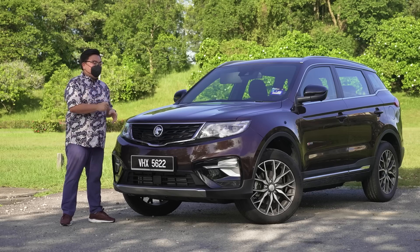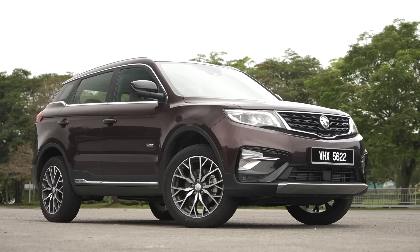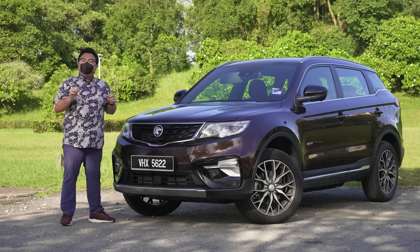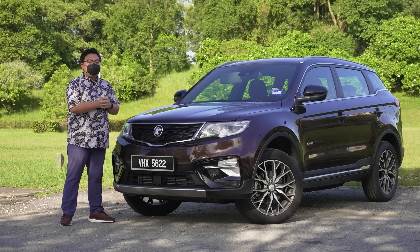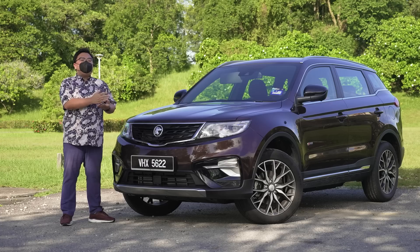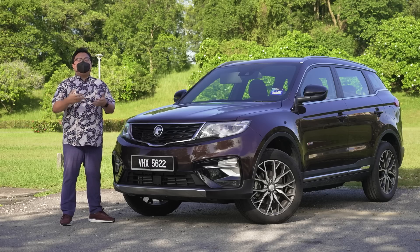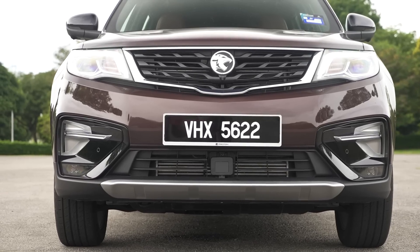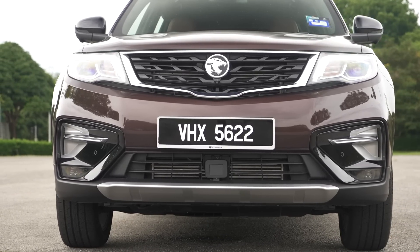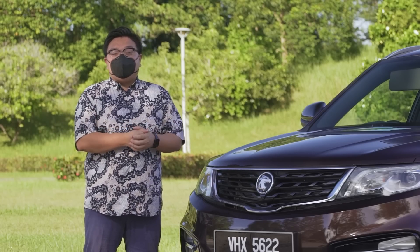Let's begin with prices. The Proton X70 now starts from just under RM99,000 going all the way up to RM129,000. To most Malaysians, that is a lot of money — too much money to spend on a car with a Proton badge. And I get it, brands matter. As soon as you get past the RM100,000 mark, most Malaysians will be looking at Toyotas, Hondas, and so on. But to dismiss the X70 just because it has a Proton badge, I think is going to be a big mistake.